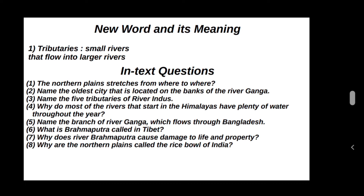Why does river Brahmaputra cause damage to life and property? The Brahmaputra carries a large amount of water due to heavy rainfall in the northeastern region. The river overflows during the rainy season, causing floods and damage to life and property.